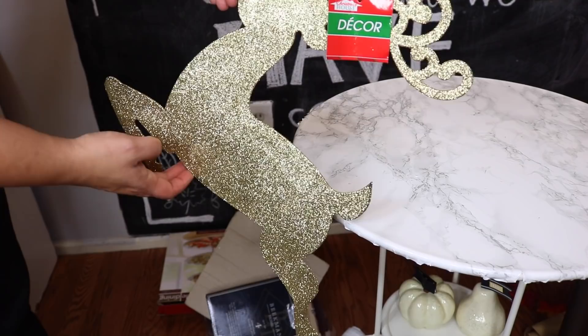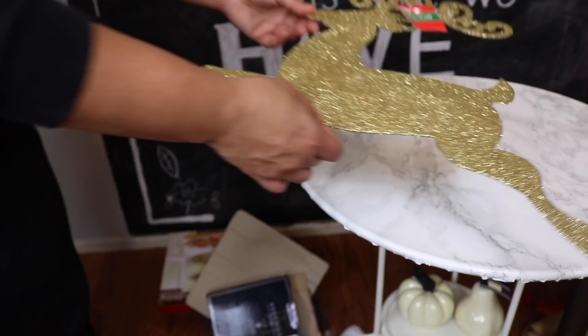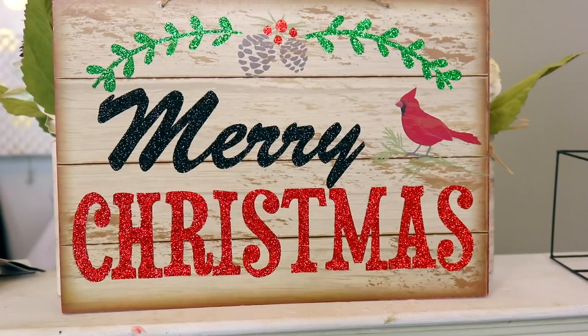I got Rudolph, and he's pretty big — if you look at him next to my head, you know what I mean. You could add to him and make it even bigger, and he is pretty glittery. A tip I always share: if you don't want glitter everywhere, give it a good coat of spray hairspray and it will help the glitter stick better. The last one I got was a 'Merry Christmas' sign in green and red on a red background. And that is all for the Christmas stuff.